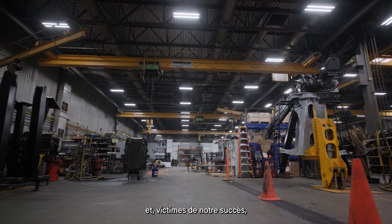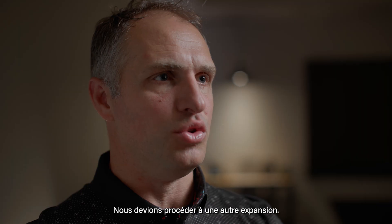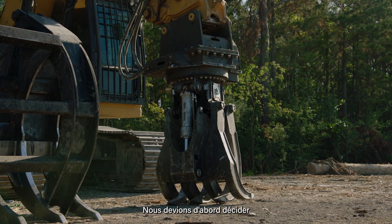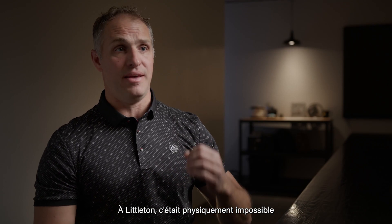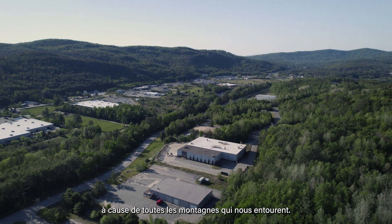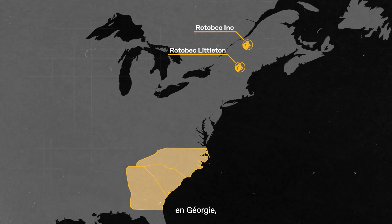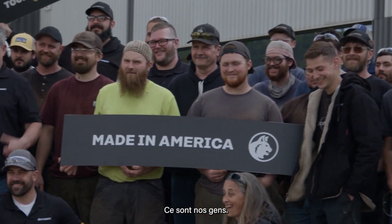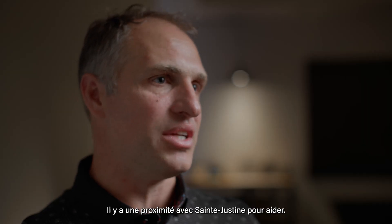Rotobac has been manufacturing in Littleton for five years now, and victim of our success, we outgrew that building again. We had to do another expansion. The product we wanted to build was the orange peel grapple and the power attachment. We had to decide where to expand. Littleton was physically impossible because of all the mountains surrounding us. We went to North Carolina, South Carolina, Georgia, but when we got back to New Hampshire, it's our folks, our people. We know them, and there's a proximity with Littleton and St. Justine to help.